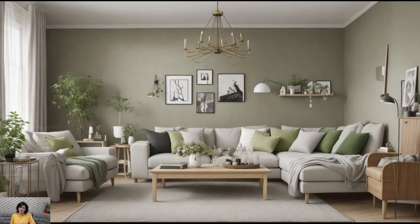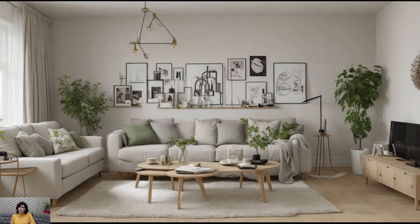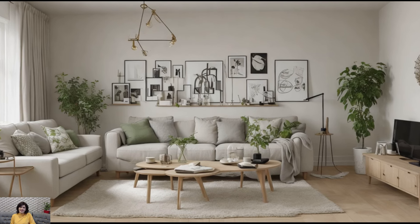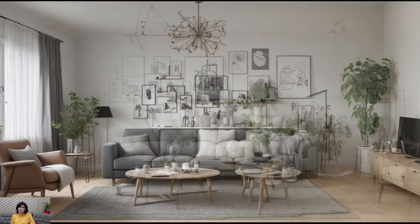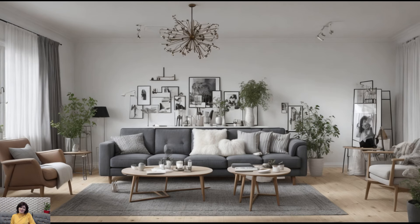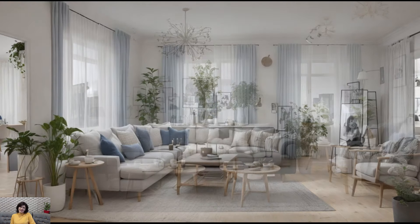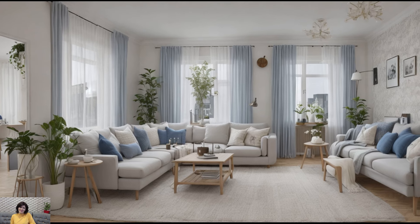Overall, Nordic interior design is characterized by its harmonious blend of form, function, and comfort. Whether it's a sleek urban apartment or a rustic countryside retreat, the principles of Nordic design create living spaces that are both stylish and welcoming, providing a sanctuary from the hustle and bustle of modern life.